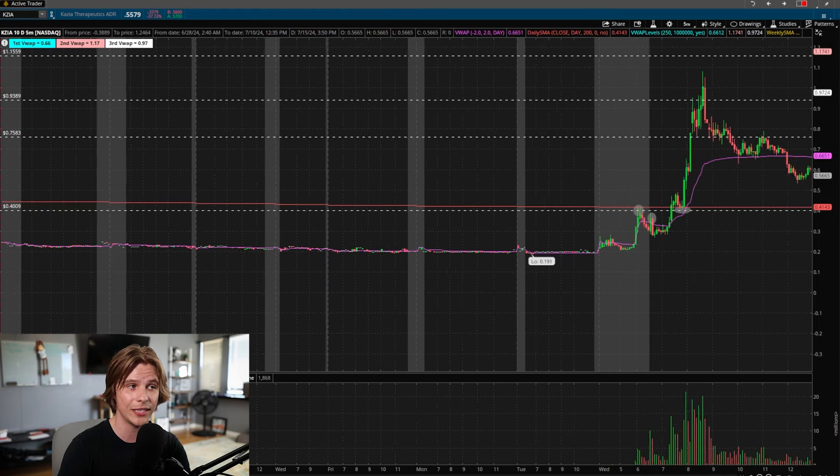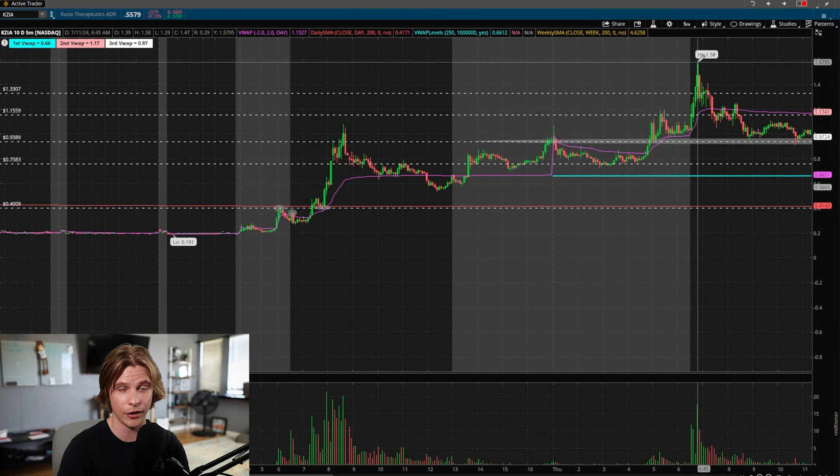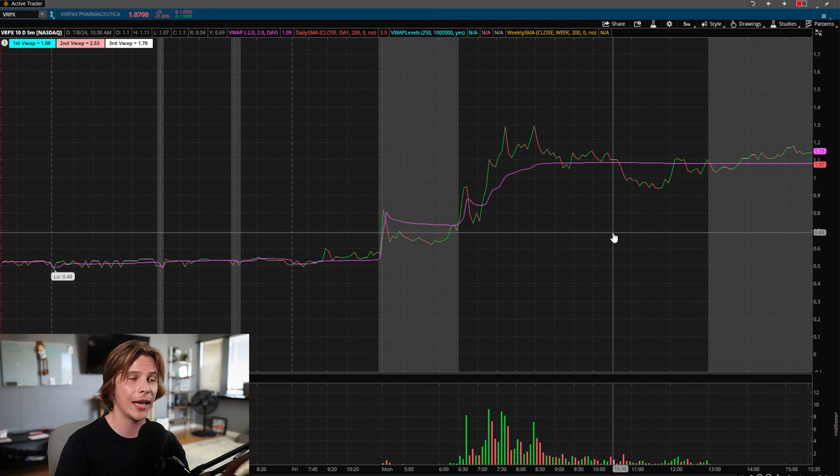KZIA had a mega squeeze all the way up to highs of about $1.06 on the same day, and then the next day — because it held higher lows — it was able to break even higher to a high of $1.58. That's using technical analysis and trader psychology together for a systematic trading edge. The second example is VRPX, which moved on July 8th.